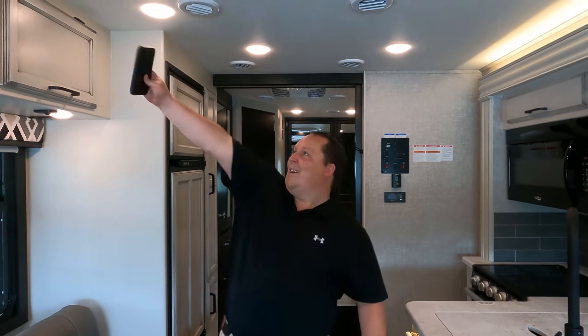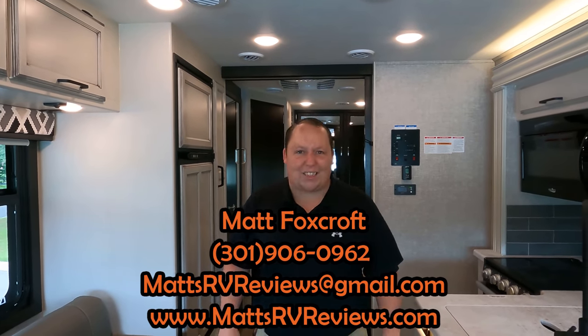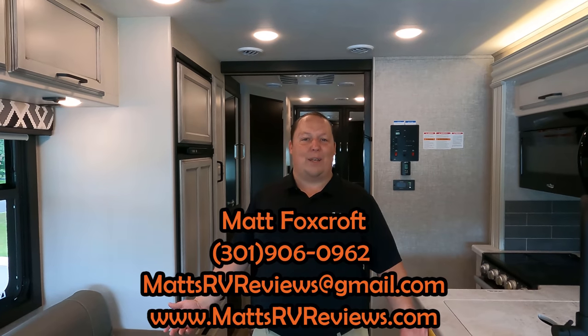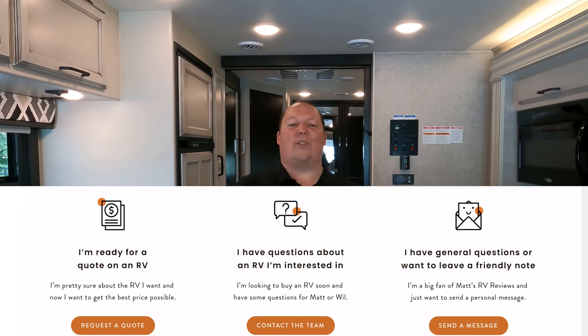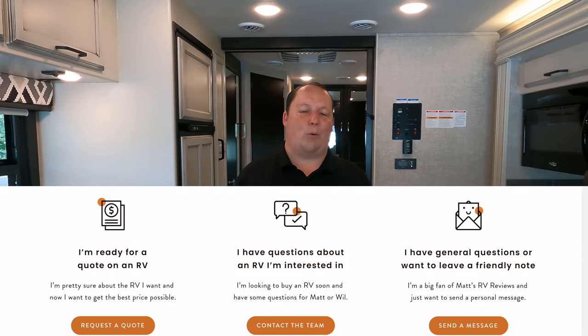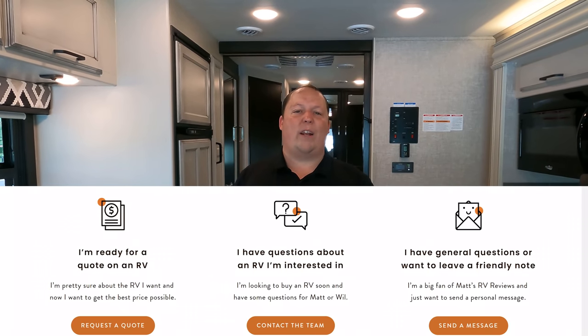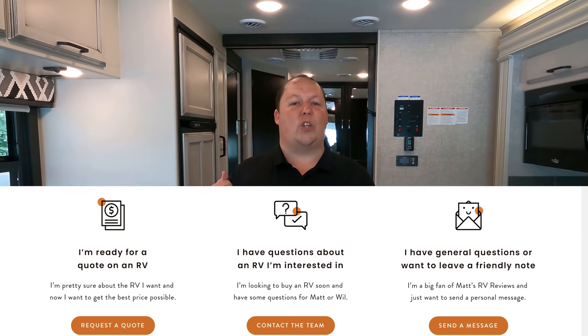If you want the same price as the Dent family and want to know why they're traveling all this way, you can call, text, or email: 301-906-0962 or mattsrvreviews@gmail.com. But the best thing is to go to mattsrvreviews.com where you'll see three contact tabs. If you're ready to buy a motorhome, click tab number one — that takes you to General RV to fill out your Matt Cash form, and someone from the internet team will call you and get you the best price.